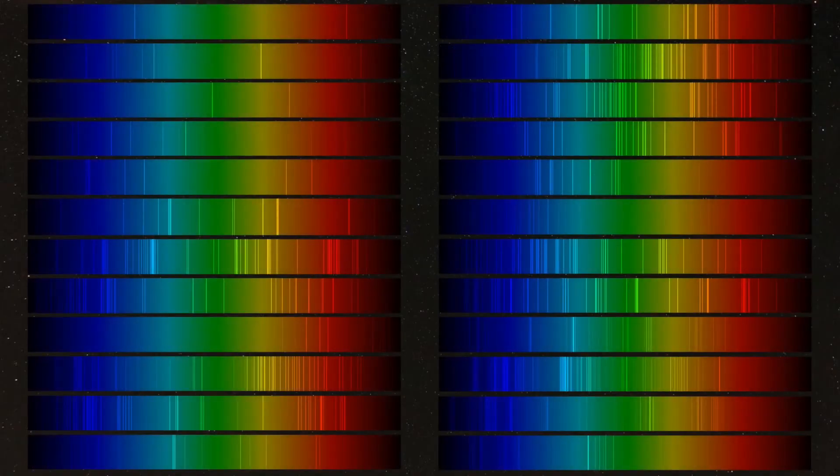We know lots about space thanks to spectroscopy — the study of emission spectra. That means that any element we run into, we can find and study using this technique.